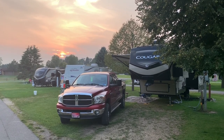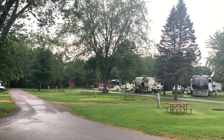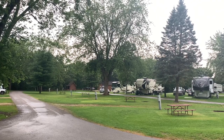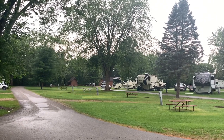Pretty sunset here at the campground. I'll have the upload and download speeds for Verizon, AT&T, and T-Mobile in the written video description on YouTube. If you like these videos, like and subscribe and I'll see you down the road.